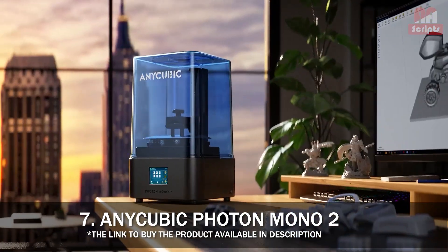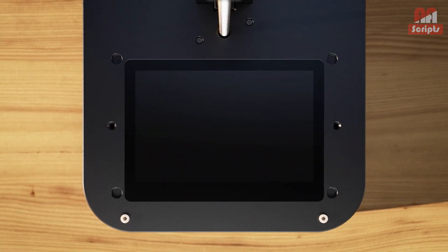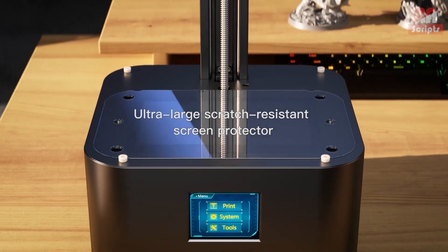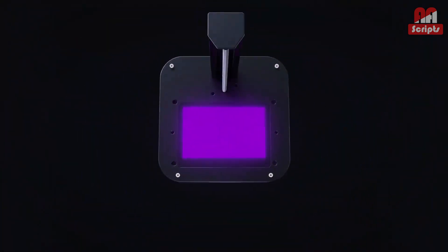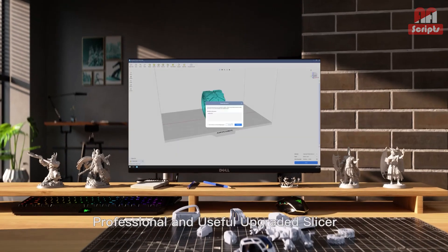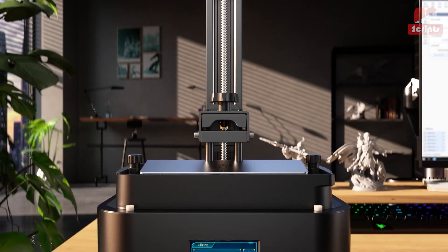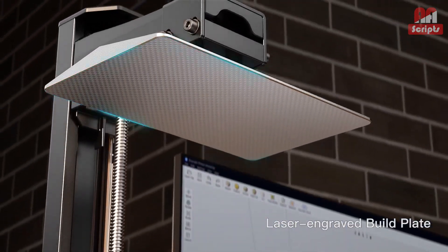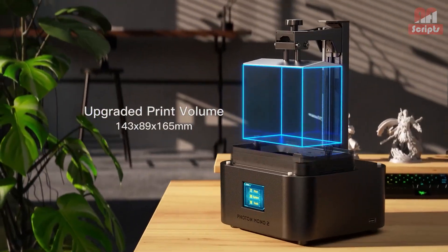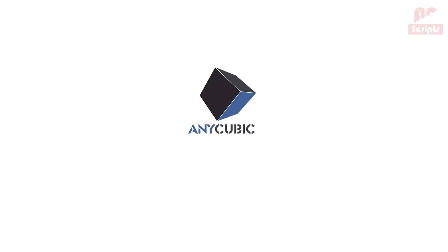Number 7: Anycubic Photon Mono II — best inexpensive resin 3D printer. Resin printers are the next step up in rapid prototyping design technology when you want your printing to look as high quality as possible. Just be warned: the liquid resin is harder to work with, requiring good ventilation and a portable UV light to properly cure. The Photon Mono II is Anycubic's latest upgrade to its popular Mono series and is a solid upgrade to the original. The prints are detailed and the printer's size makes it easy to place safely in your workshop. If you want to get into resin printing, the Mono II is a great starting point.